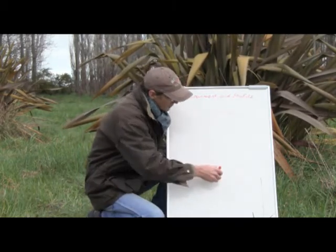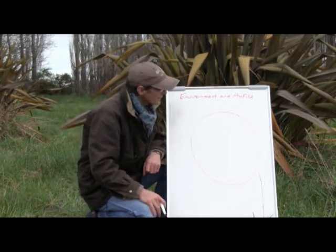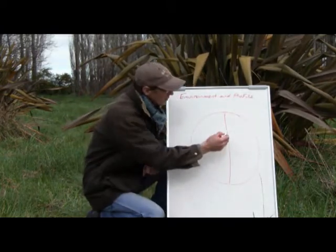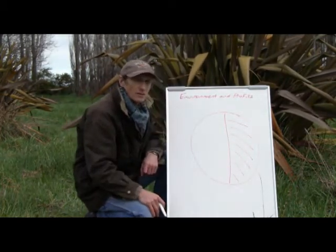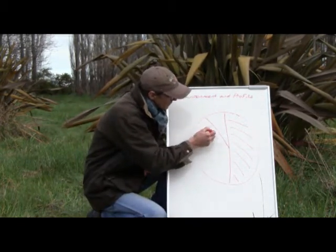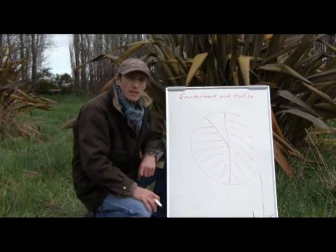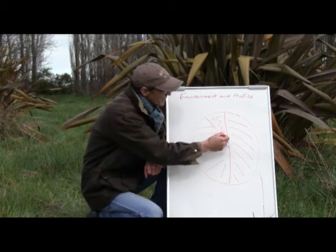Let's say the circle represents the retail dollar — could be milk, meat, wool, timber, whatever. 50 cents of that is going to go to the markets — the people that handle the product from the farm gate to the customer. Of the 50 cents the farmer gets, 40 cents is going to go to their suppliers: the fertilizer companies, bankers, contractors, that kind of thing. That means farmers get about 10 cents in the dollar.